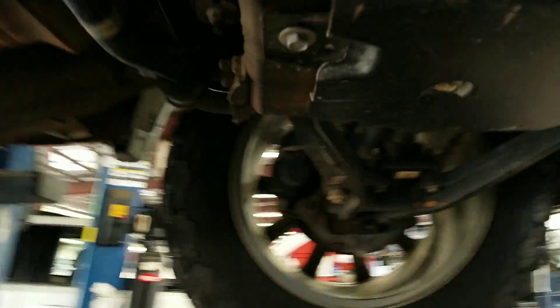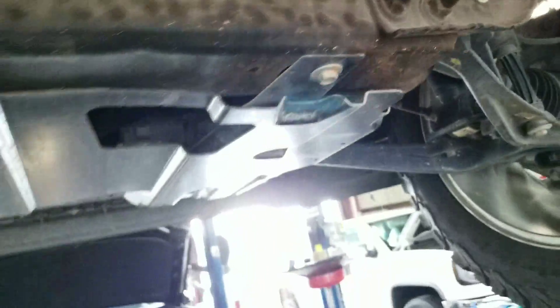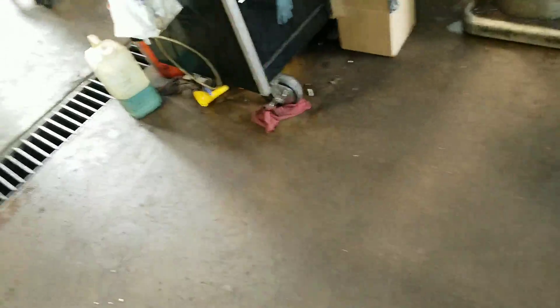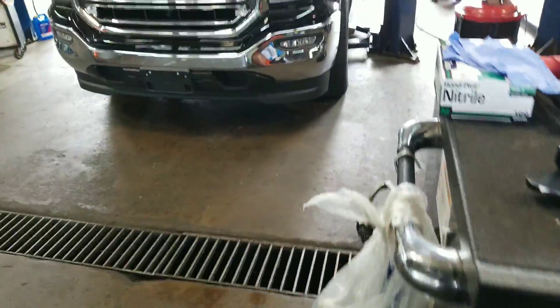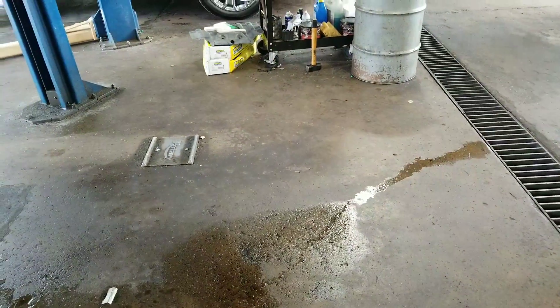There is no visible oil leak whatsoever. You are actually very dry everywhere underneath. I also see that you were due for an oil change back at 42,000 miles, and you're now at over 48,000 miles.